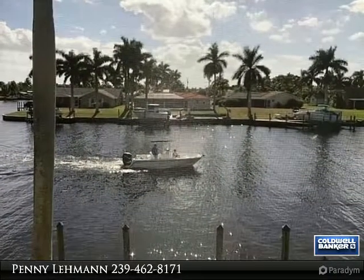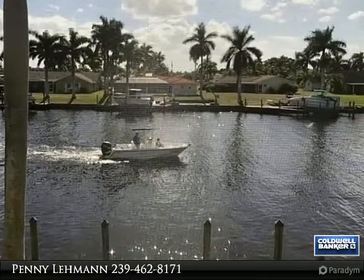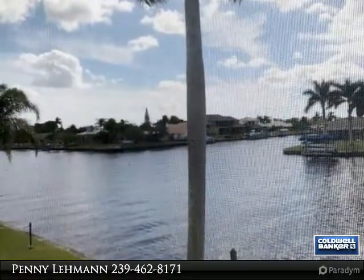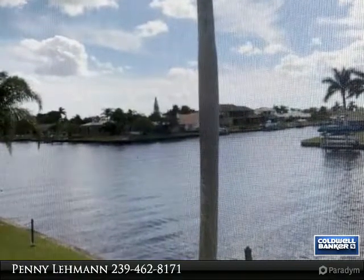Welcome, thank you for viewing my video tours in Southwest Florida. I am a full-time professional and local realtor with Coldwell Banker, and a resident of Cape Coral, Florida since 1985.